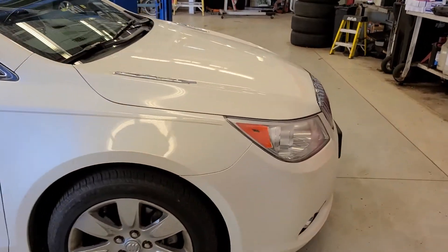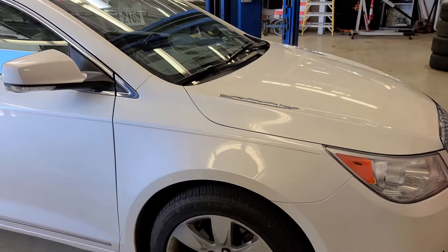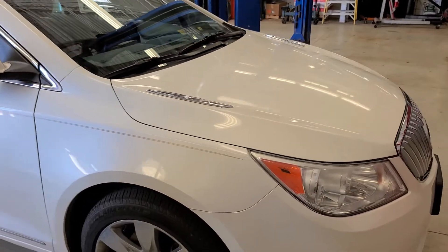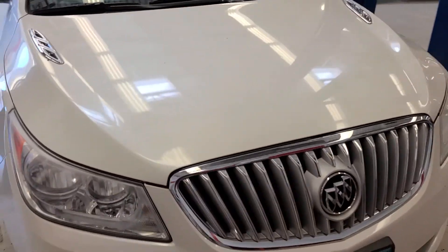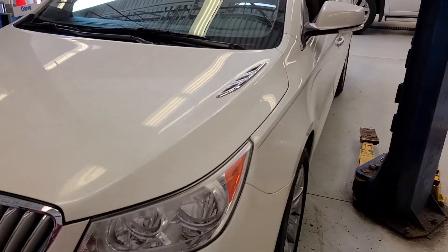My guests had traded this in — they kind of wanted back into an SUV, so we found them into an economical SUV that fit their payment. Give me a call. Troy here at Mills GM in Baxter.